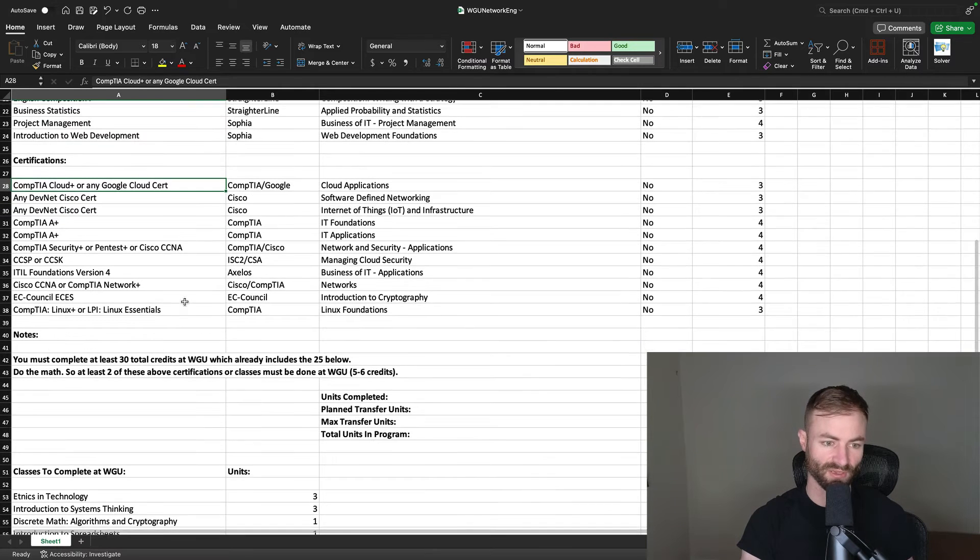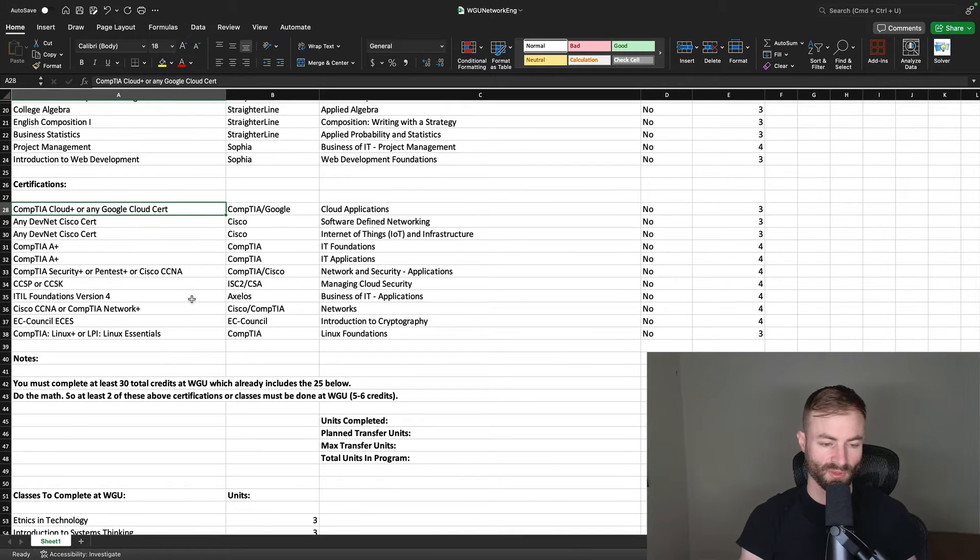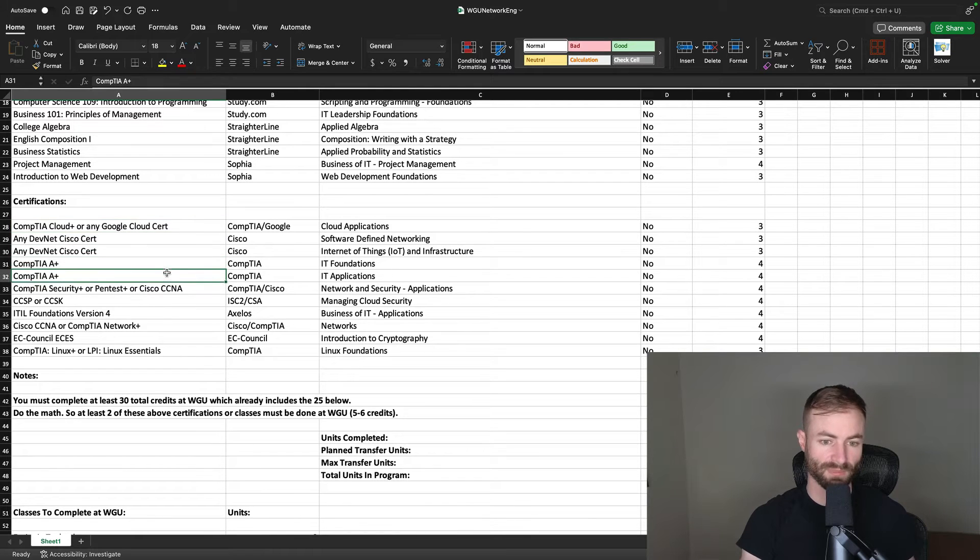If you're not getting financial aid, I'd recommend doing most of the certs. I'd definitely recommend doing CompTIA A+ because these are very lengthy courses at WGU — most people on Reddit and WGU Facebook groups say they took three to four weeks each. They're not hard, just very long. One A+ certification gets rid of eight credits, which is really beneficial. The other cert I strongly recommend is CCSK, which transfers in as Managing Cloud Security — I've heard that class at WGU is quite hard, so it's better to knock it out with CCSK.